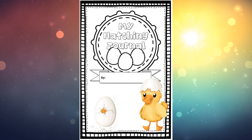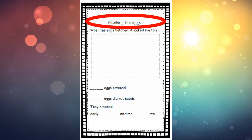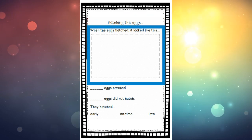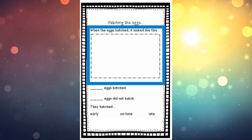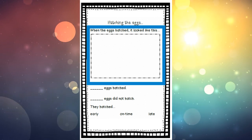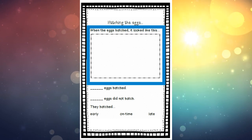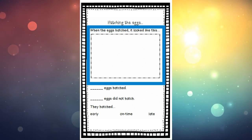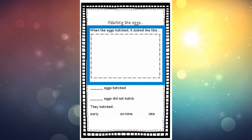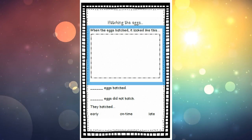Now we can do one of the pages at the back of our hatching journal. Find the page at the very back that says 'Hatching the Eggs' and we're going to start with the first question: 'When the eggs hatched, it looked like this.' In that box, you could draw a picture of one egg hatching, a duck coming out of an egg, a little pip or the unzip, or one of the ducks with the egg beside it. There are so many possibilities — draw something to show the eggs hatching.